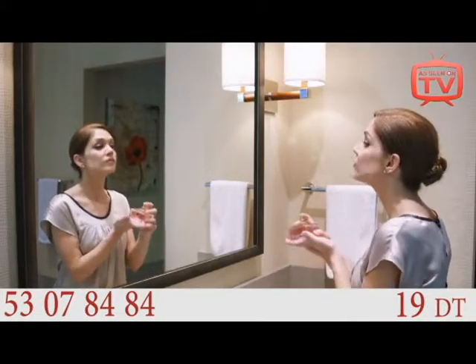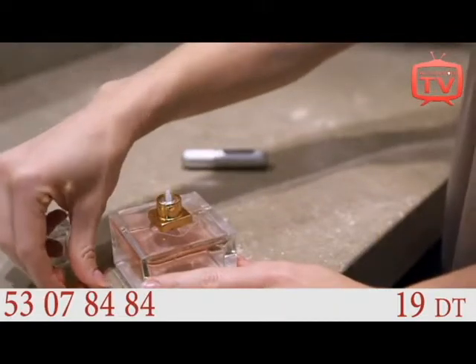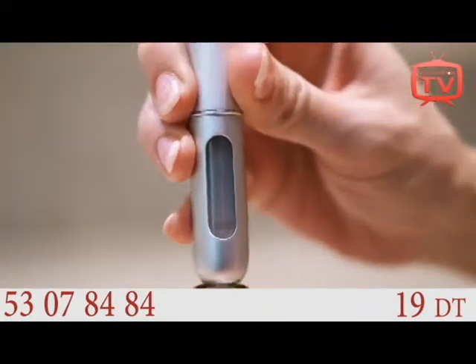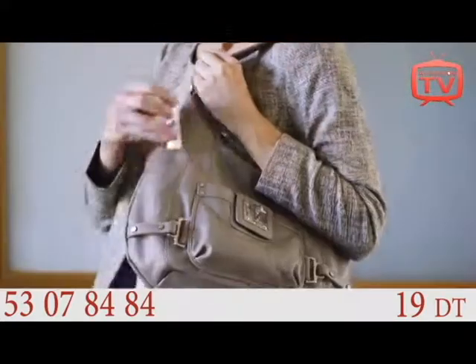No look is complete without a spritz of your favorite perfume, but taking it with you isn't easy — unless you have our Travalho easy fill perfume atomizer. The patented no-leak design fills quickly and holds about 50 sprays.